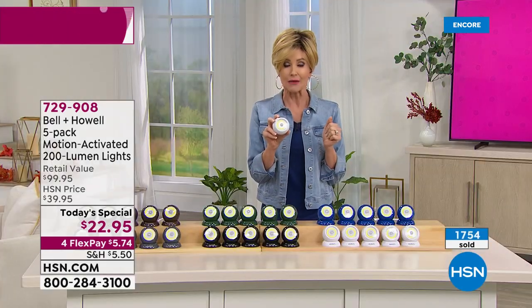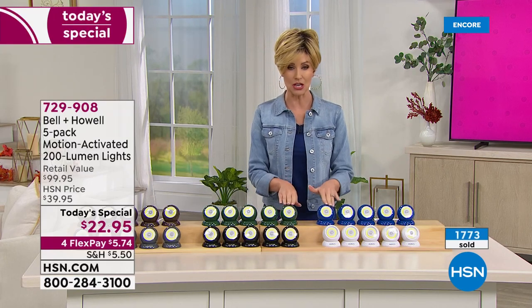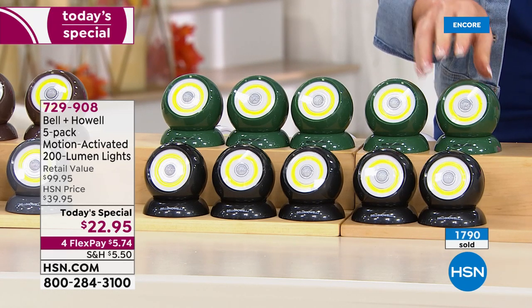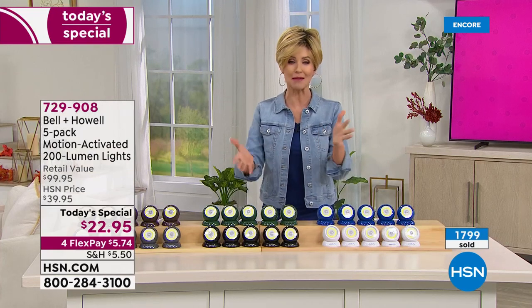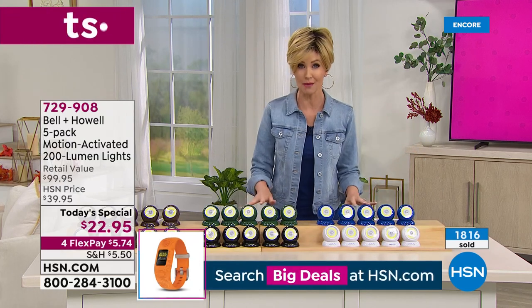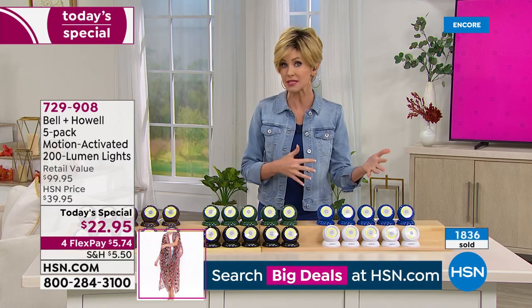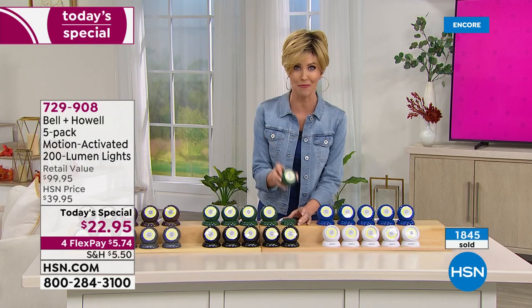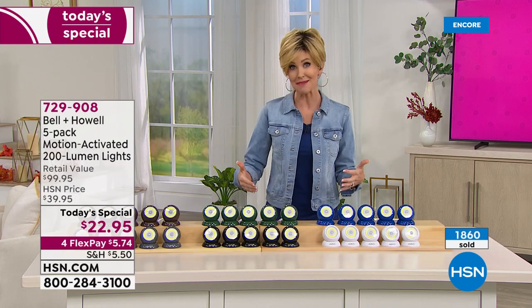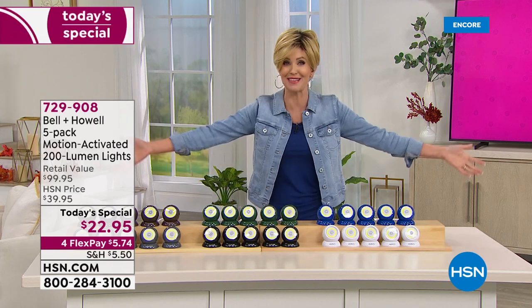Last call on green — 100 remaining in the green. Blue, 300. These are just about to sell out. If you're on the phone, go to hsn.com and type 729-908. The counter is jumping up by 50 or 100 — now at 1,800. Most of you are picking up more than one set, which is so smart. You can use these all over your home, inside and outside, as motion-sensing lights and flashlights that never run out of battery because they sip battery with that LED light. You're picking up more than one set because it's the best price, the most lights, and the most colors we've ever offered.